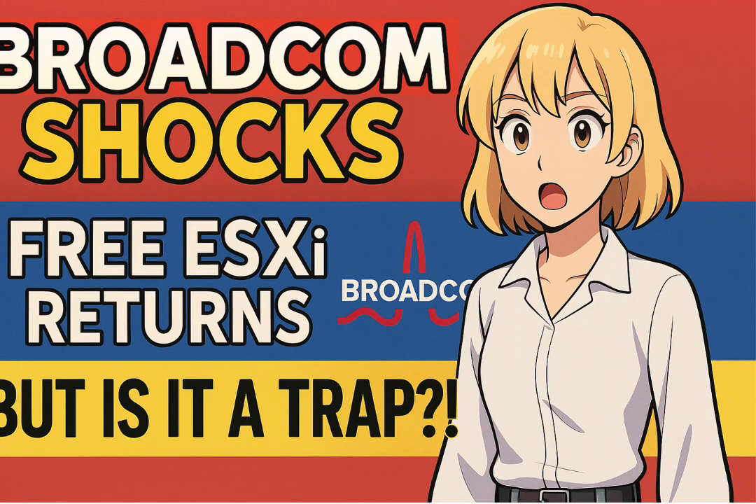Remember that moment when something fundamental you relied on just changed? Like the rules suddenly shifted, leaving you scrambling to figure things out on the fly. Well, what if that very thing then unexpectedly changed back? That's the kind of head-scratching scenario unfolding right now in the world of virtualization.